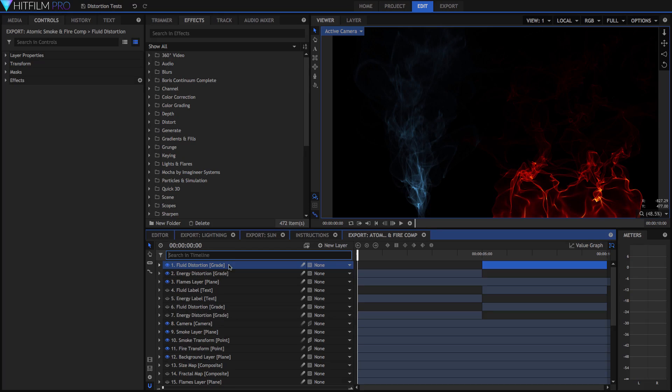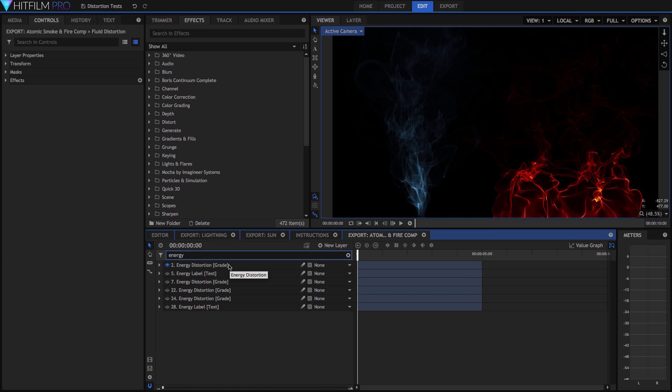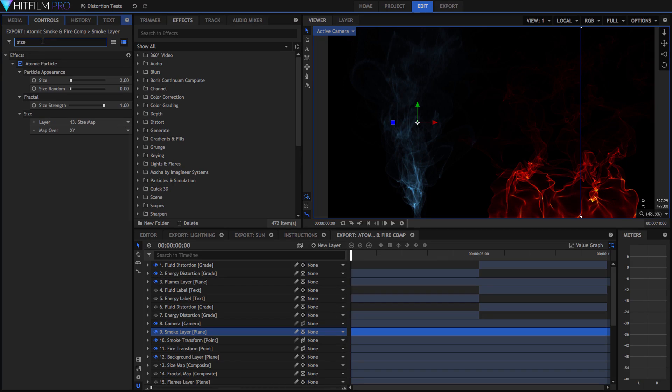Another one of my favorite new features is the dynamic search, and we have this both in the timeline and in the toolbox. So if you've got a really complicated shot with loads and loads of layers in it, you can just type in the name of that layer and it'll narrow it down on the timeline. Or in your toolbox, if you've got a really complicated particle emitter and you're just trying to get to a very particular property, type in the name of that property and it'll filter that down too.